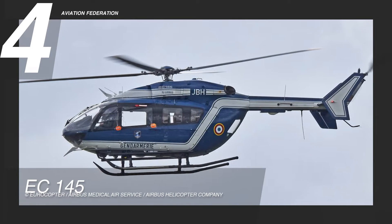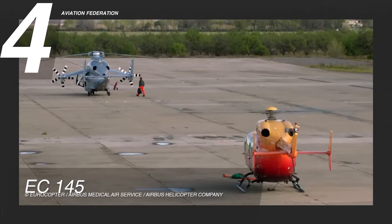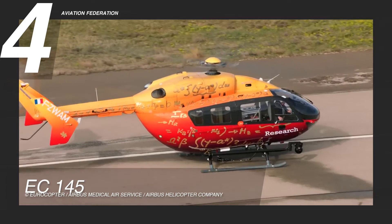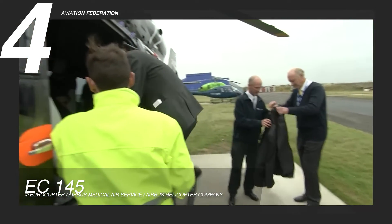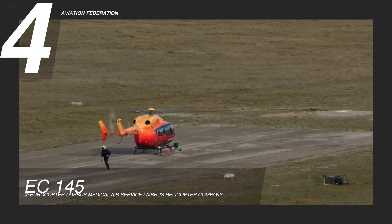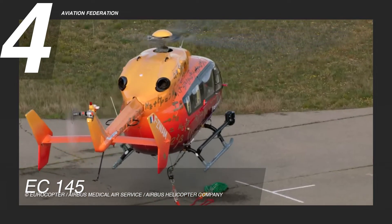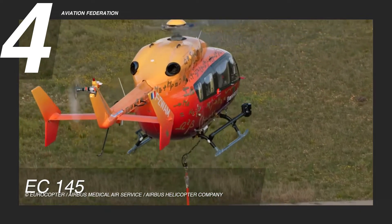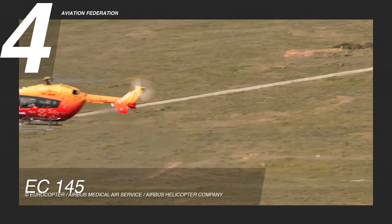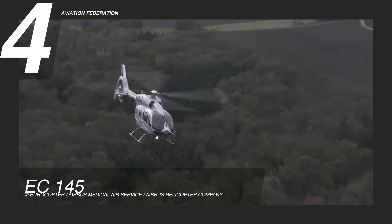The Eurocopter EC145 by Airbus Helicopter Company, based on the MBB Kawasaki BK-117 C-1, takes the fourth spot. This aircraft is marketed for various purposes such as passenger transport, corporate transport, emergency medical services, search and rescue, and public utility roles. Equipped with two Turbo Mecca Ariel 1-E2 turboshafts, it enables the aircraft to reach a maximum range of 350 nautical miles or 517 miles at a speed of 133 knots or 153 miles per hour at 5,484 meters or 18,000 feet.